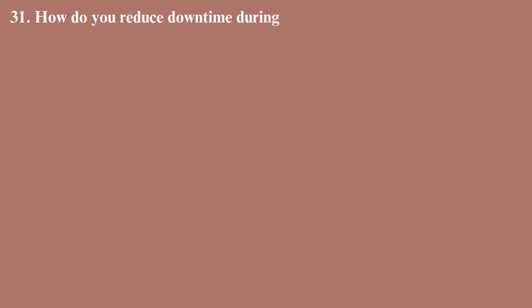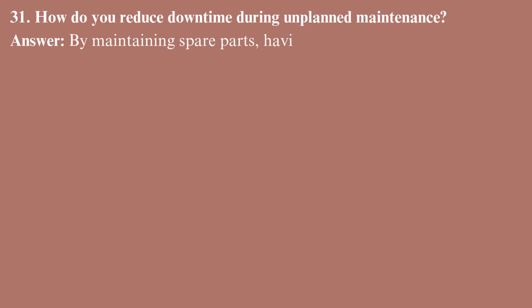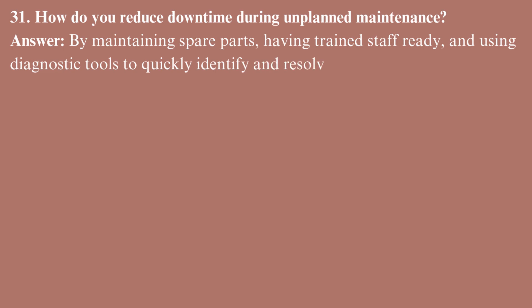How do you reduce downtime during unplanned maintenance? By maintaining spare parts, having trained staff ready, and using diagnostic tools to quickly identify and resolve issues.